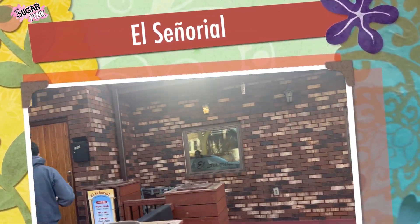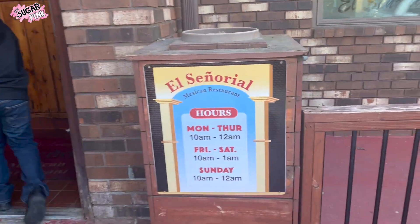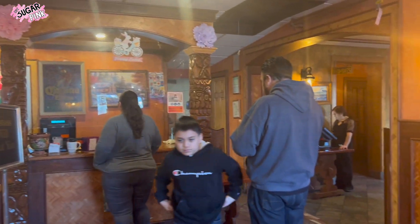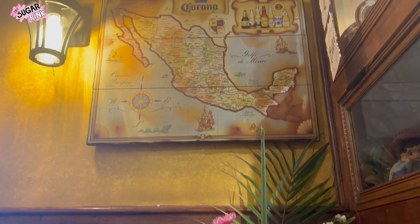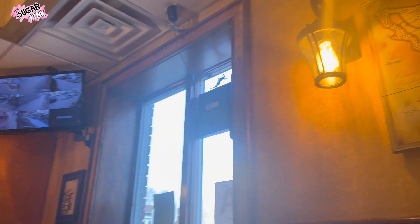Alright guys, so this restaurant is called El Señorial and it's open from Monday to Sunday from 10 a.m. all the way to 12 a.m. or 1 a.m. Because of the hours, a lot of people come here, and they also have two benches right in the entrance so people can sit and wait for their table. There's been times when there's not a single table open, so having two benches is super convenient.